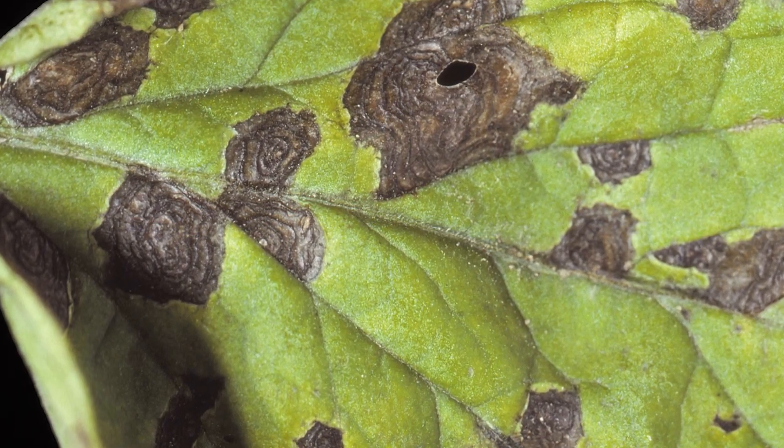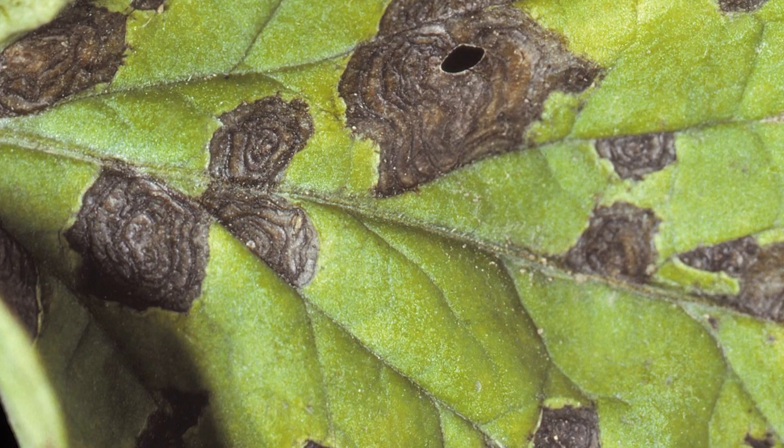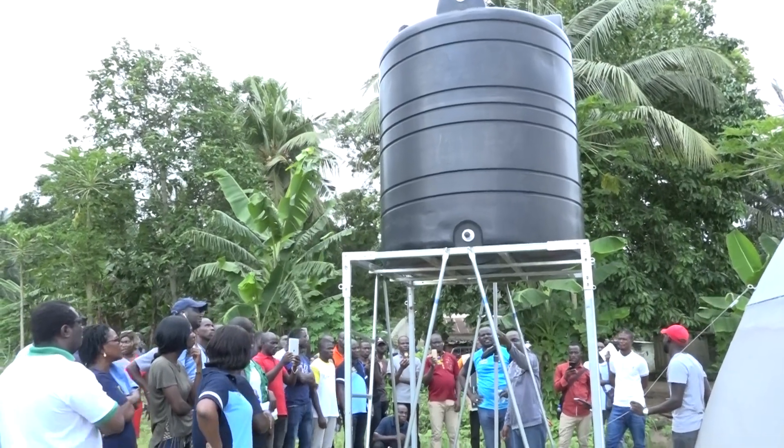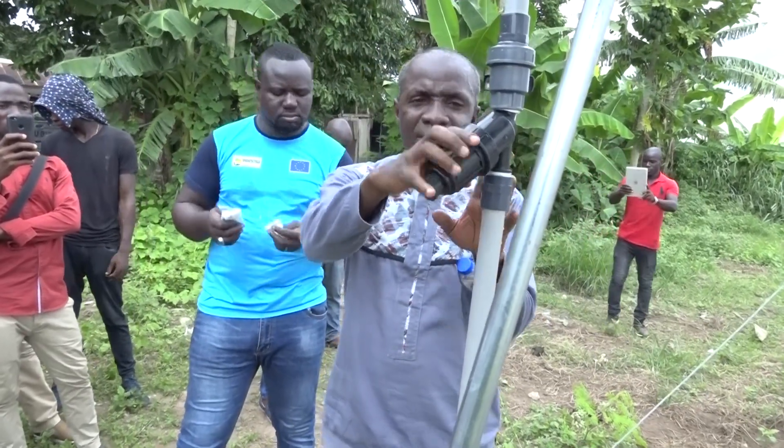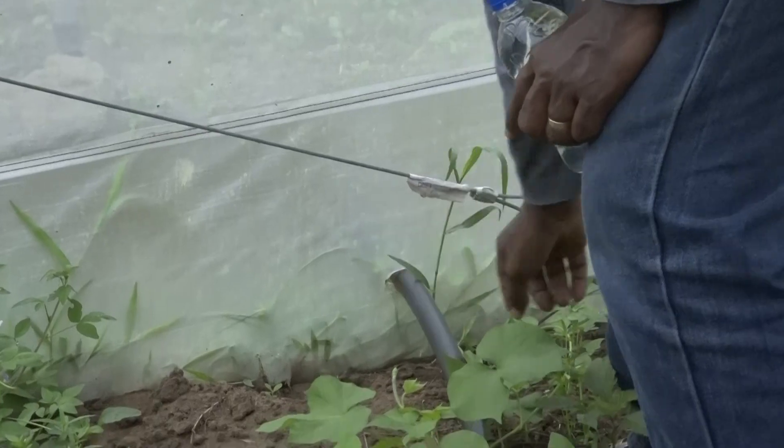Cependant, il existe des traitements adaptés à chaque cas de maladie. Il a également noté qu'il était important de gérer l'irrigation, ce qui signifie le nettoyage quotidien du filtre et le flashage du goutte-à-goutte chaque semaine.